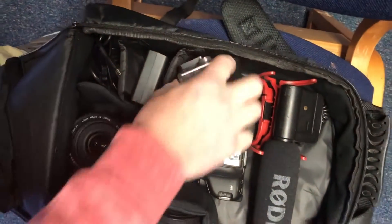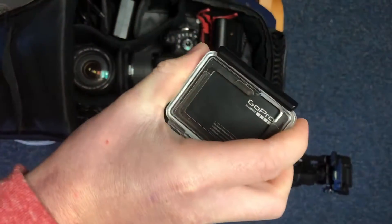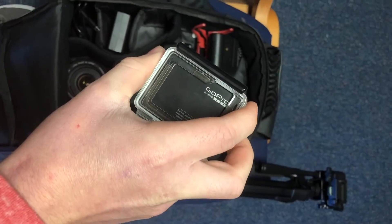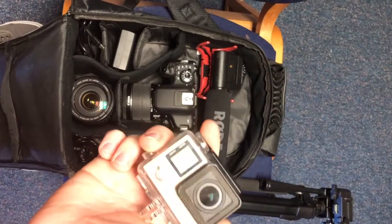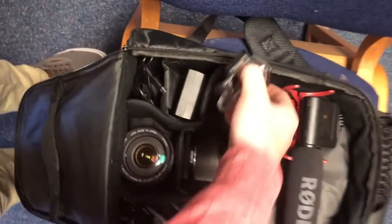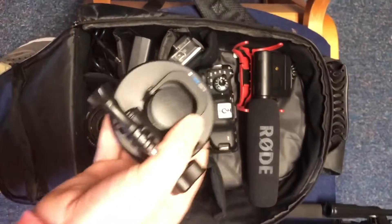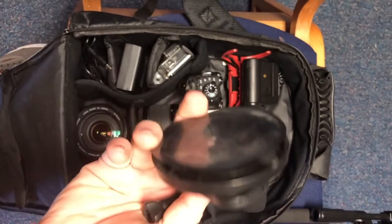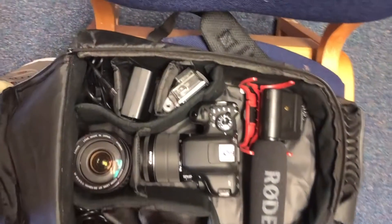Next I have my GoPro Hero 4 Black. This is just a great camera for putting on cars to get driving footage. I've actually drilled a little hole in the case so I can plug a microphone in. I've got a suction cup mount for it — works great for hoods of cars, windshields, whatever you need.